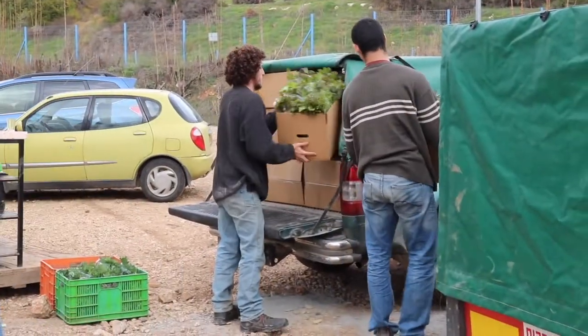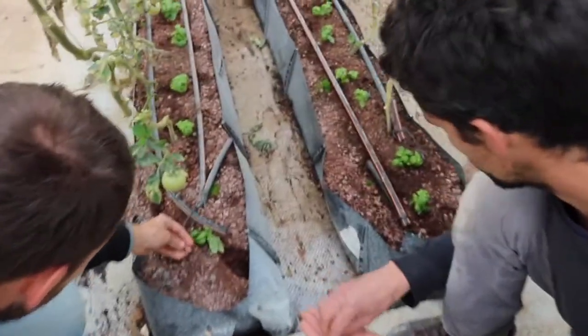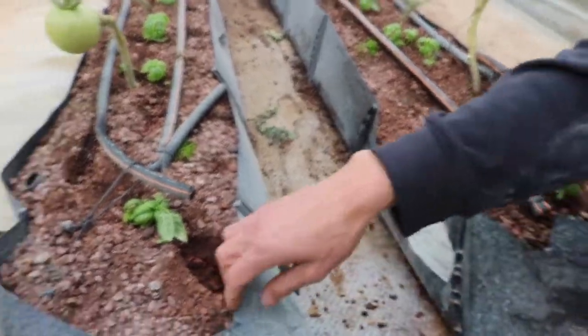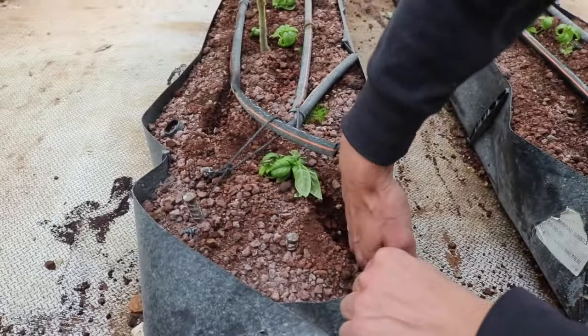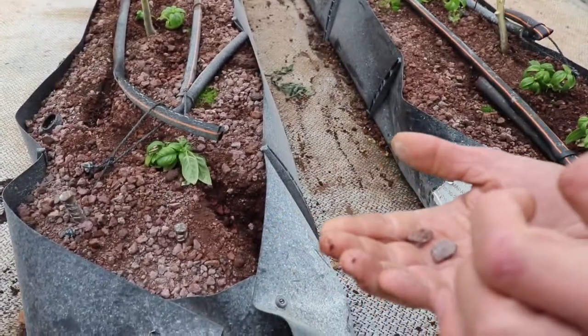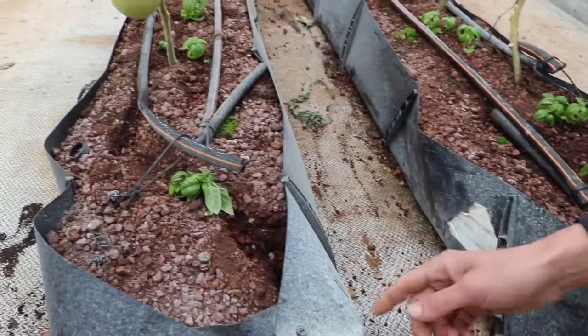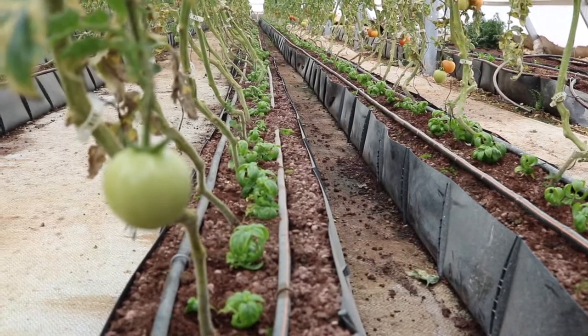A box of leafy greens each week. The growing medium is like a volcanic stone, and at the deeper layer there's the same stone but in bigger pieces for allowing the water to drain down.